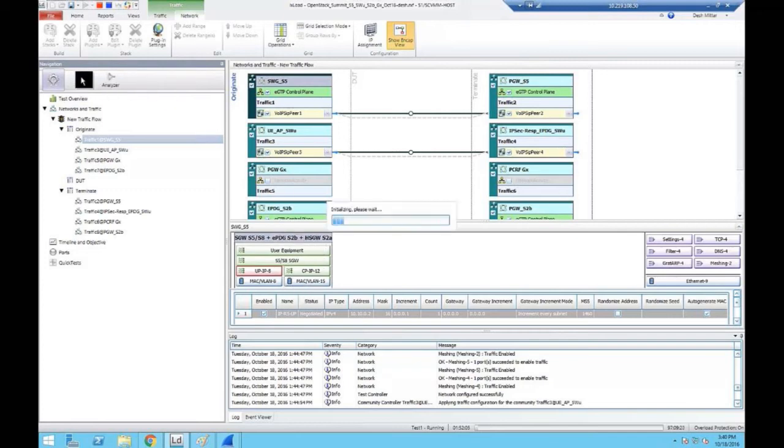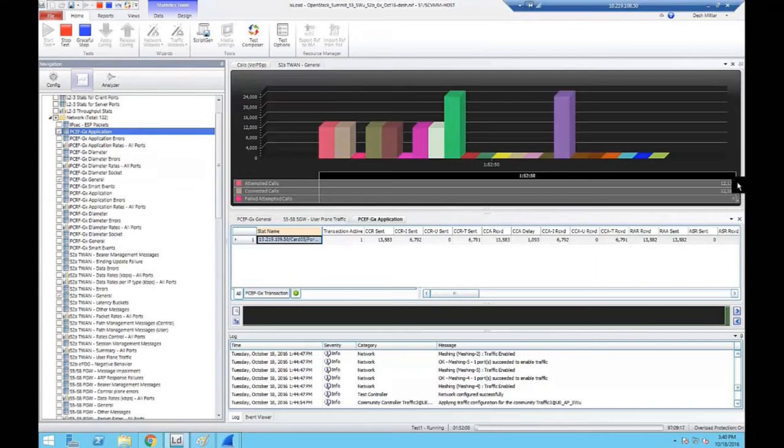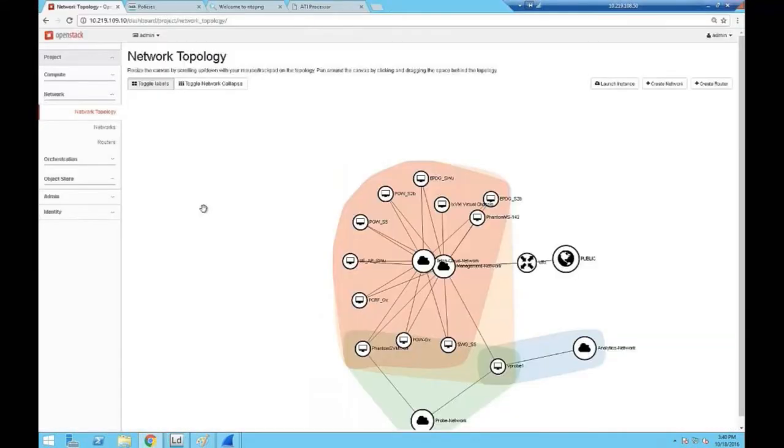In the statistics, it shows the traffic is flowing and the call establishment is in progress. In our Ixia network topology, you see in OpenStack all these Ixia VNApps — they are sending traffic to the telco cloud, from where the traffic is received by the Ixia virtual tap service. The tap-as-a-service framework filters the traffic and sends the UDP traffic to the Ixia aggregator, which aggregates and forwards it to the Ixia virtual edit tool for analysis.